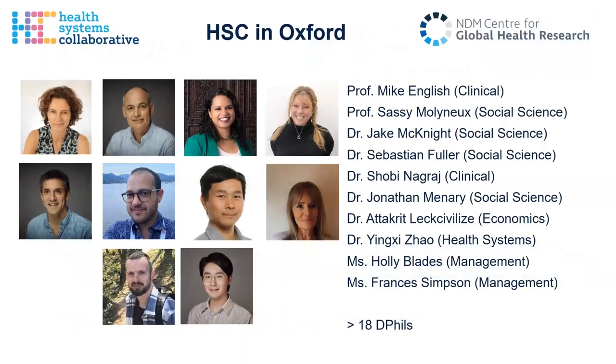This slide illustrates the Oxford-based staff in HSC. As you can see from the list on the right, we bring together a range of different types of expertise and experience, with backgrounds in clinical practice and studies, and in different types of social sciences — human geography, anthropology, development studies, economics, health systems, and global health. The research team are really privileged to have the support of Holly and Francis in management and admin. And as part of the team, we have a large and brilliant group of DPhils who come from many different parts of the world and are working with us — these are DPhils whose supervision is led through the HSC.